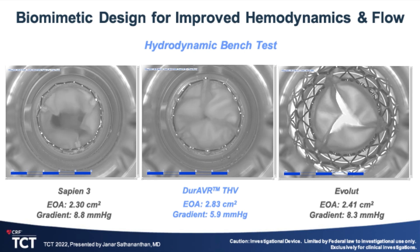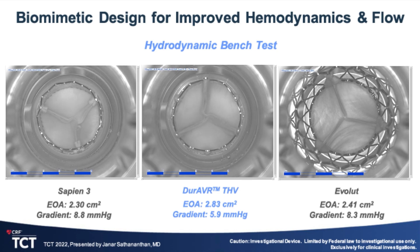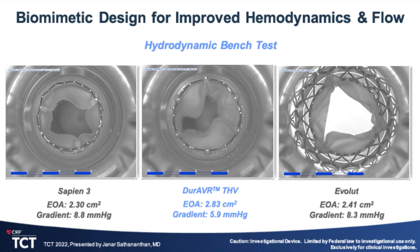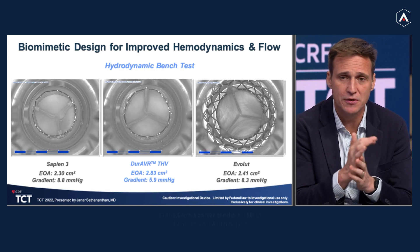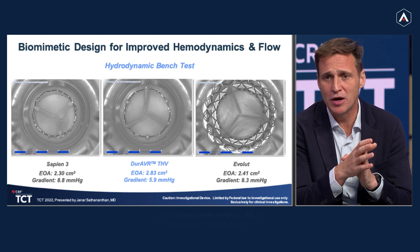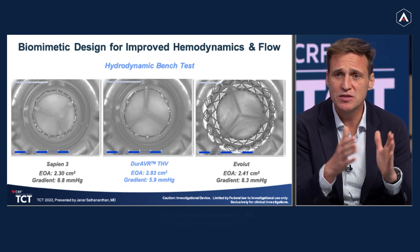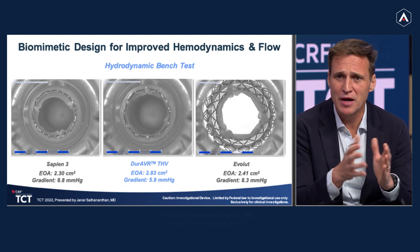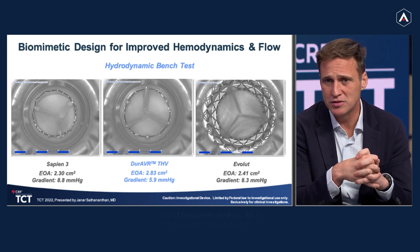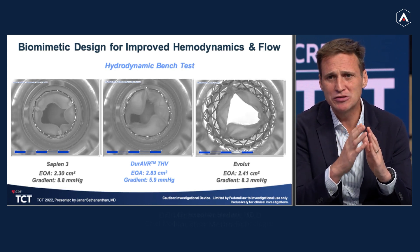When you see the images in front of you comparing this valve to other valve technologies on the hydrodynamic testing — this testing was done by Janarsanth and Nathan last year — what you can see is that when you compare this unique biomimetic valve design to competitor valves such as Evolute and Sapien, there is significantly better hemodynamic performance. Because of this unique design, there's a much larger opening area and a much more native-like opening of the valve.